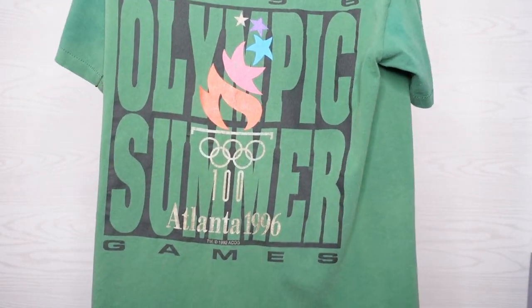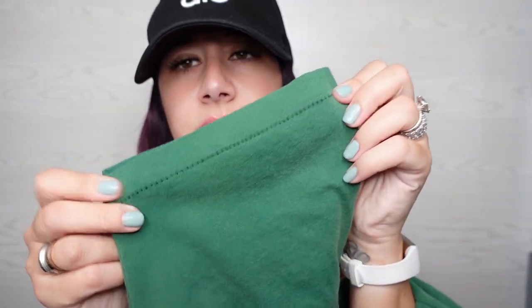Look at that. This is a size men's medium or women's large. It is single stitch. Some cracking and fading on the logo, but overall this is good — good for a however old shirt. 1996. I was 11 in 1996.